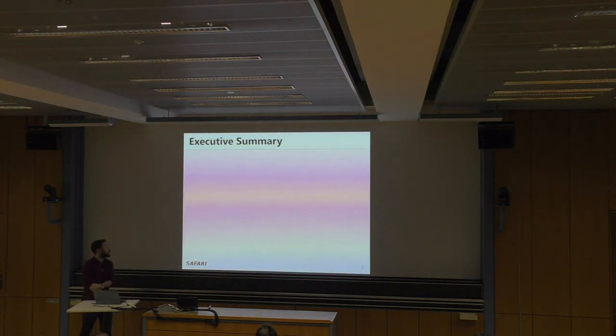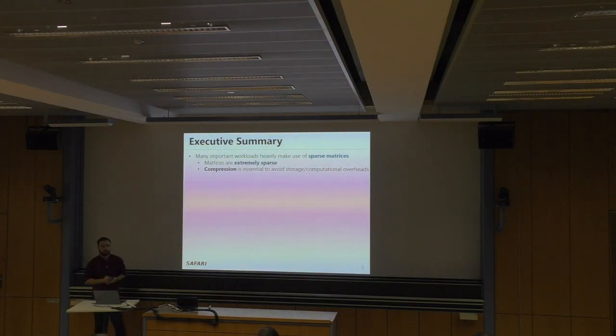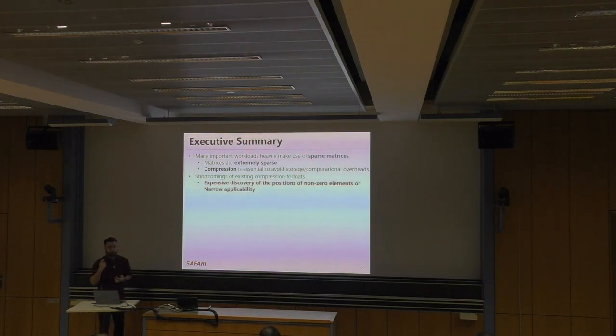Let's dive into the executive summary first. Many important workloads heavily involve sparse matrices — sparse neural nets, graph analytics, and recommender systems. The matrices used in these workloads are extremely sparse. When matrices are extremely sparse, we need compression to avoid storage and computational overheads. But existing compression formats require expensive discovery of the positions of non-zero elements; we need metadata for that, and finding this metadata is expensive.